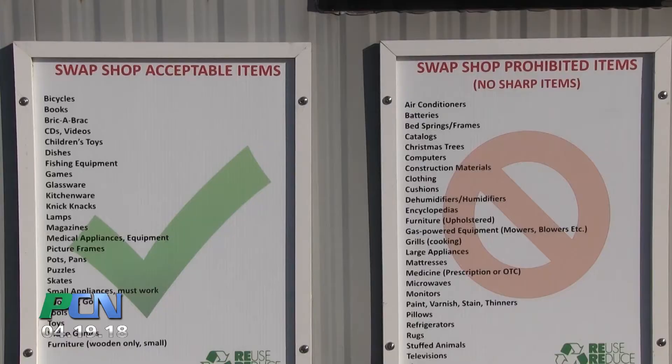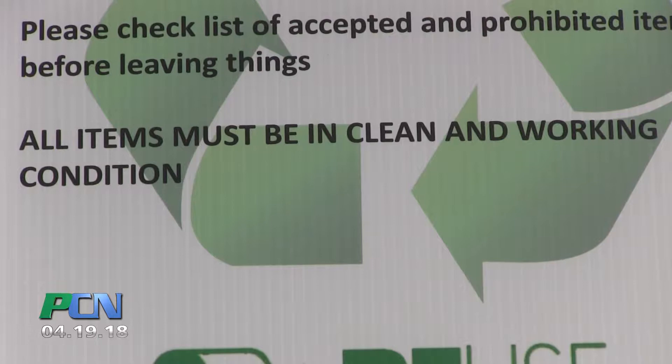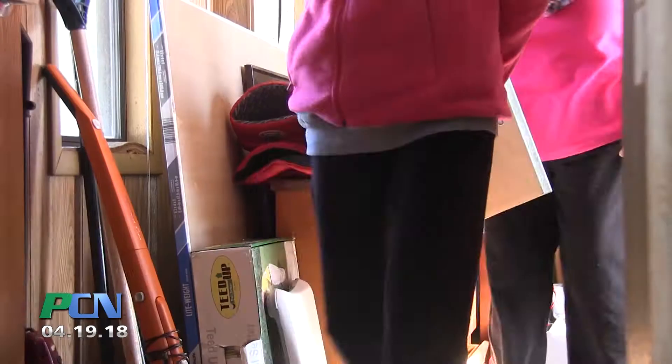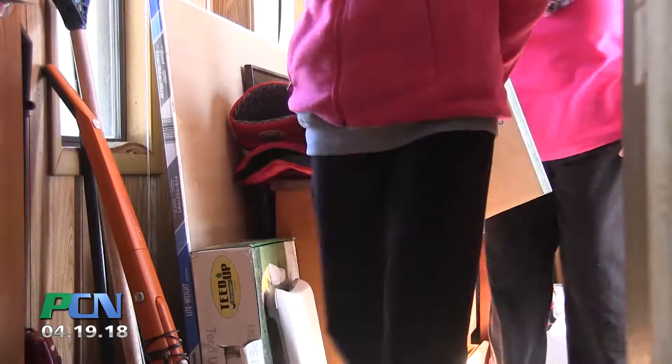Of course, there are some items that can't be brought in. It's mostly common sense stuff — no sharp things, no electrical things. We don't want it to end up a place where people dump things. Located in the back corner of the transfer station, visitors will have a difficult time not seeing the big gray trailer as they pass through.